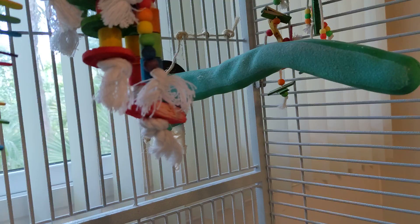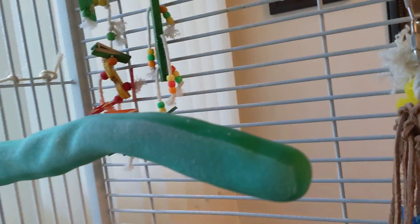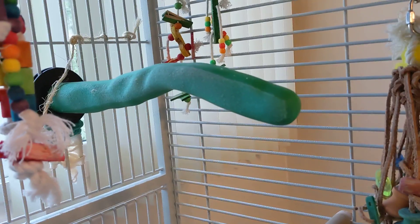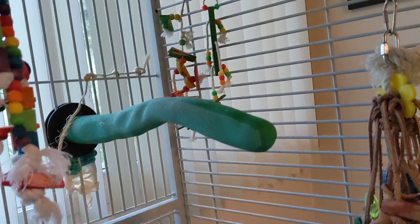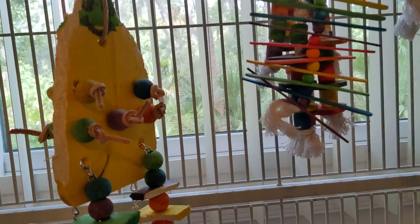I clean his cage twice a day. The perch — you know, they wipe their beak back and forth, and I've got to take this out. He's got a lower perch. Freedom, are you gonna come back up? Freedom's not coming back up.